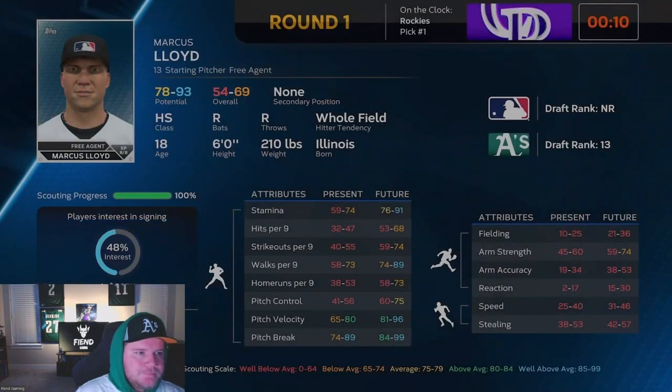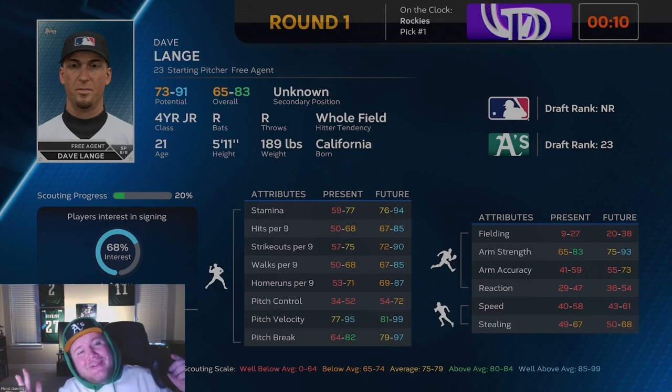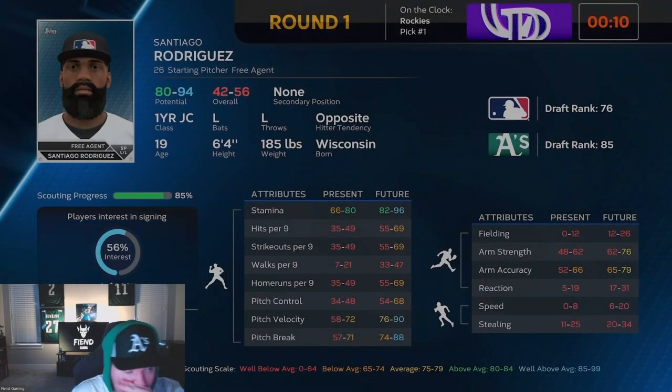Marcus Lloyd — stamina is not great, but velocity and break are looking good. His per-nines look okay, and walks is his highest, which is good to have high. Dave Lange looks more like a high-overall, lower-potential guy. We didn't scout him, but those per-nine ranges are looking really good, so I'd be happy to take him with a third-round pick — we do have two of those. Santiago Rodriguez: his walks per nine look abysmal, but if you want a lefty pitcher in this draft, this is the guy. He's going to have good potential but a long way to go.